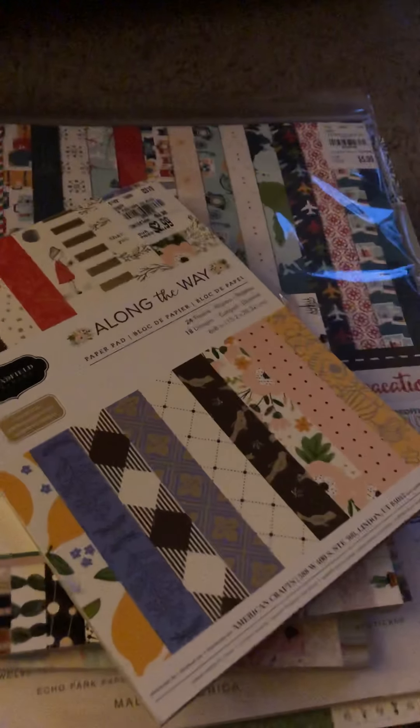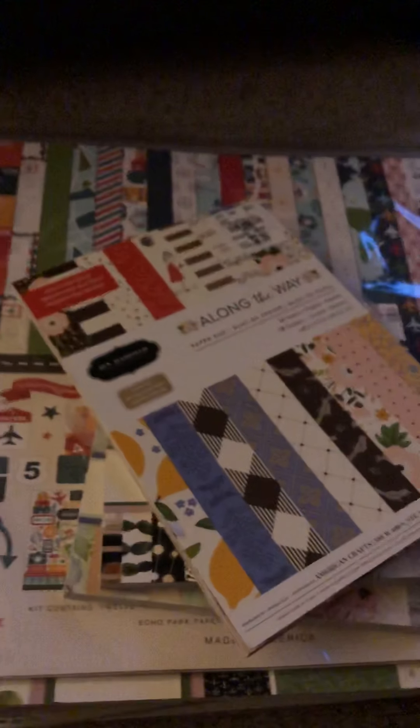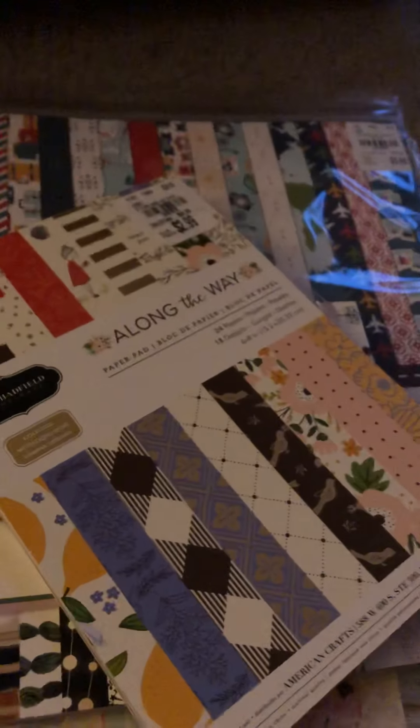Then I picked up another Project Life pack. For $1.99 I just thought it would be good for titles and journaling spots for pictures coming up for my kids' toddler years, because there are so many stories to tell when you're going through those photos.